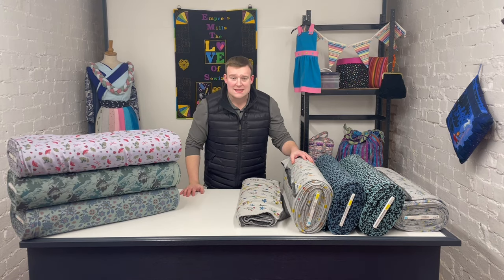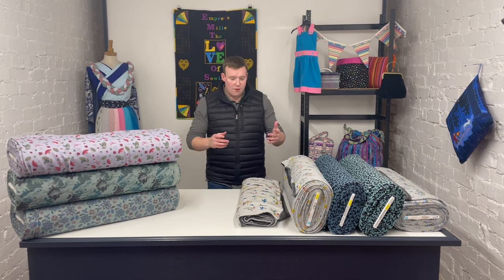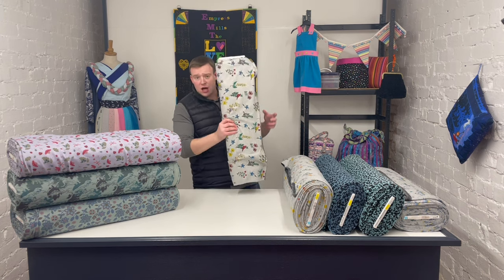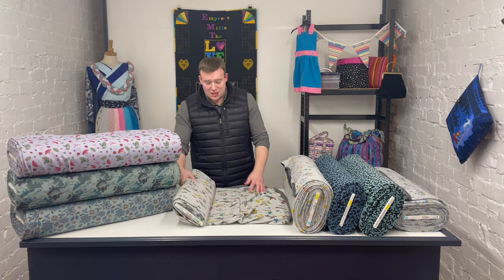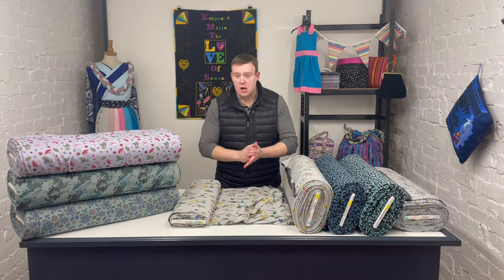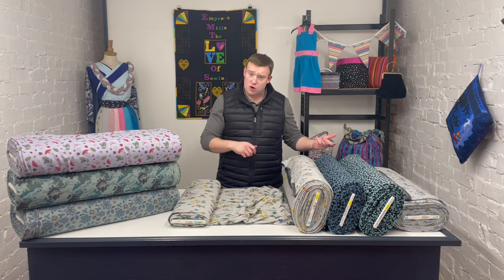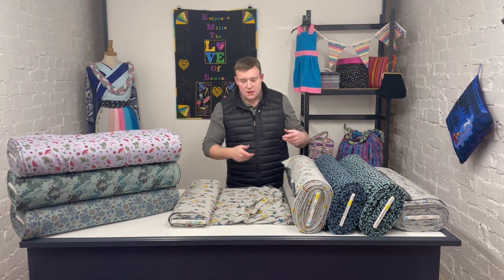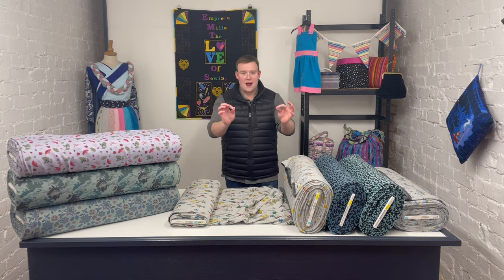Hi everyone, it's Charles at Empress Mills, and as promised I am delighted to be here with our first video starting to look at new arrivals coming in to us here at Empress HQ. We get new arrivals often, so the plan is to look at lots of the new things as well as going back and looking at some classic ranges going forward.